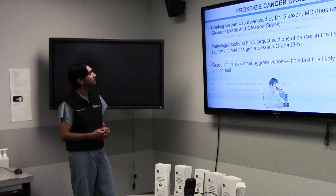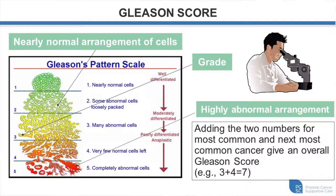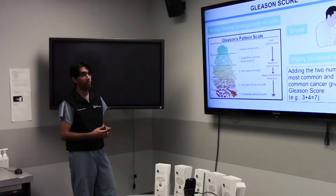Prostate cancer grading was developed by Dr. Gleason — hence the Gleason Grade and Gleason Score. The pathologist looks at the two largest sections of cancer in the specimen and assigns a grade between 3 and 5. The grade indicates how aggressive the cancer is and how fast it is likely to grow and spread. The Gleason Score is obtained by adding the two numbers for the most common and next most common cancer pattern. For example, if your most common is Gleason 3 and the next is Gleason 4, your overall score would be Gleason 7 (3+4).